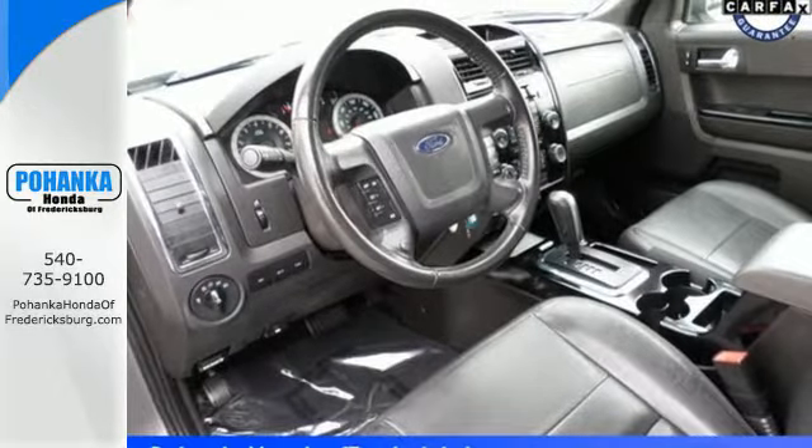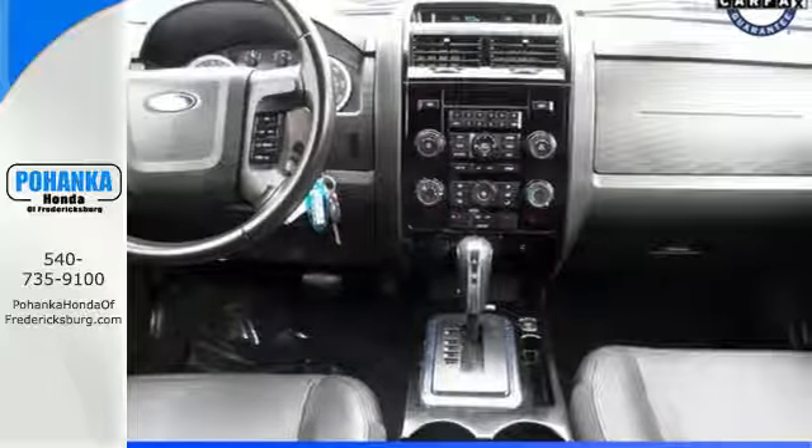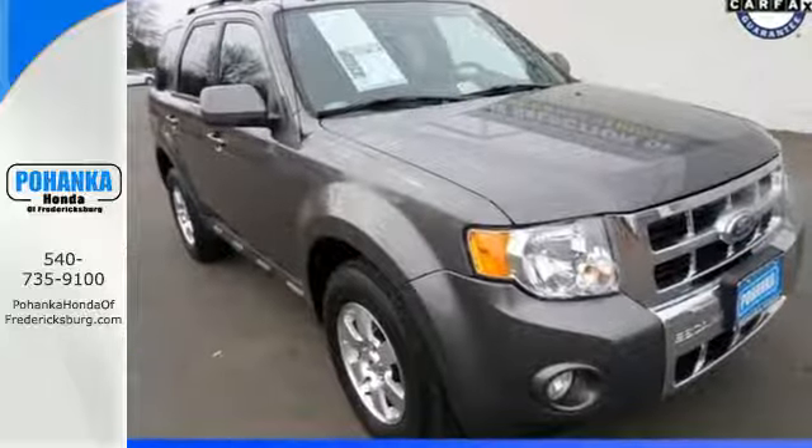Whether you're looking for a stylish and economical compact SUV for your family or your commute, the acclaimed Escape is a must-see. Take this one for a test drive today.